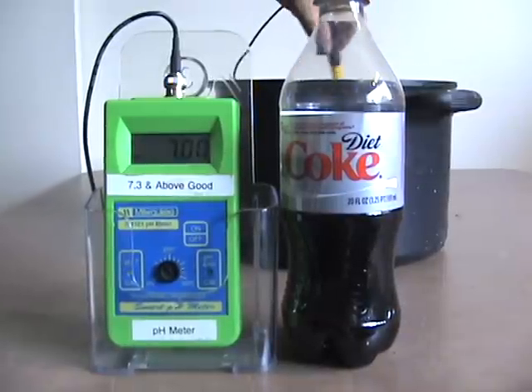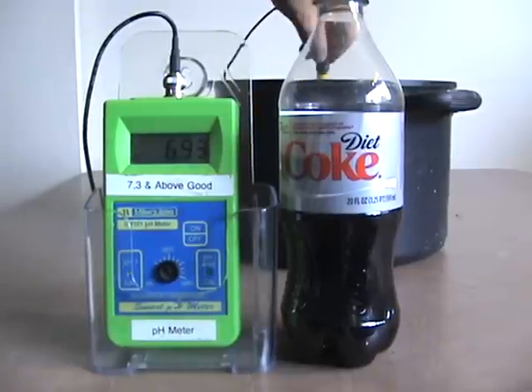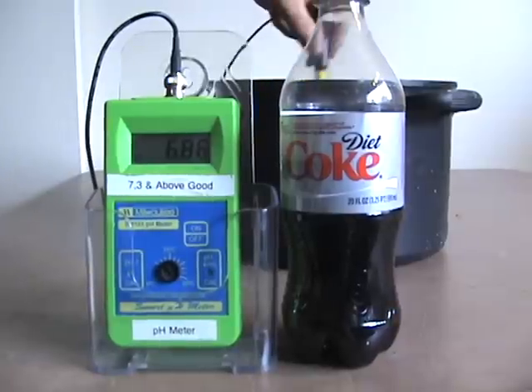But if you're drinking a Dasani, Aquafina, or any one of the reverse osmosis waters, you're starting out at around a 5 or a 6, and now you're going to be probably over into a 4 by the time you're done.